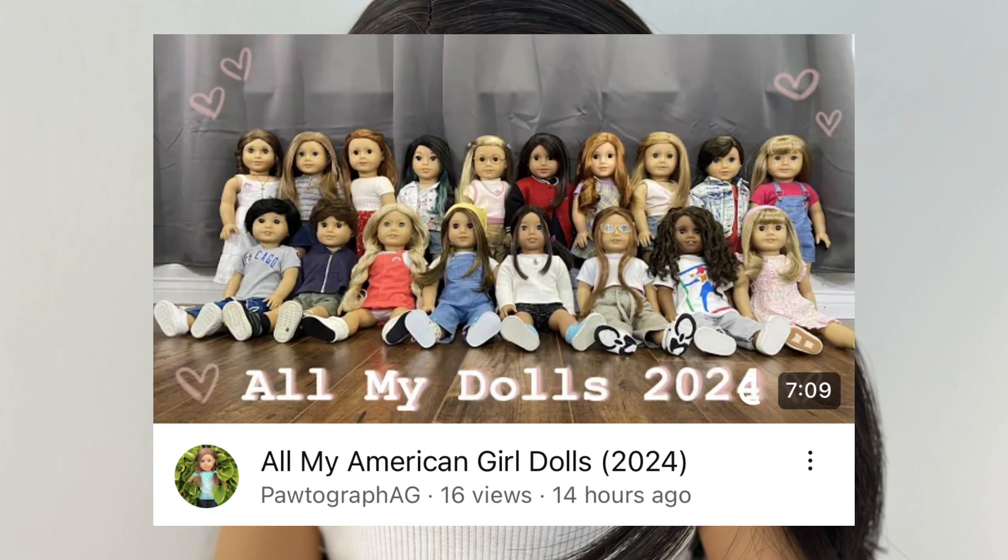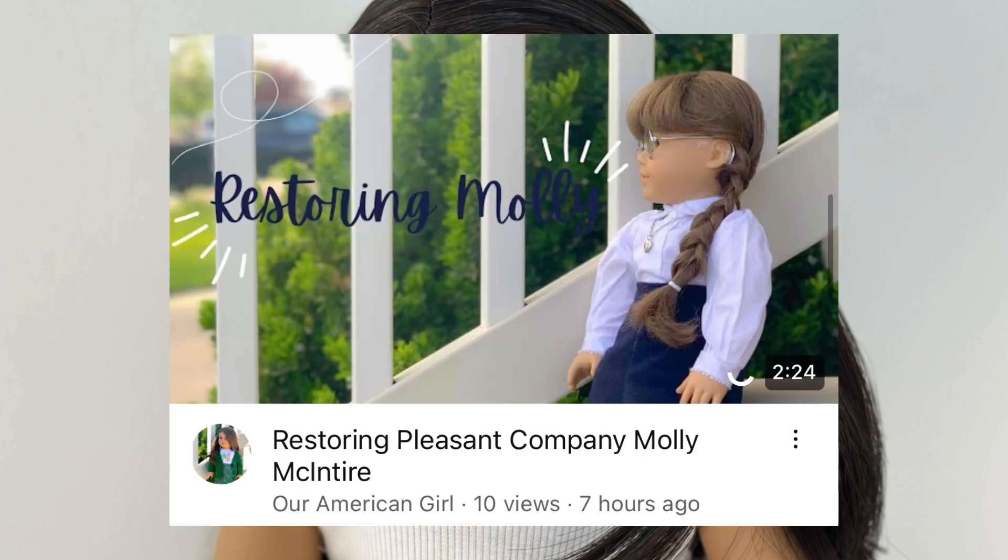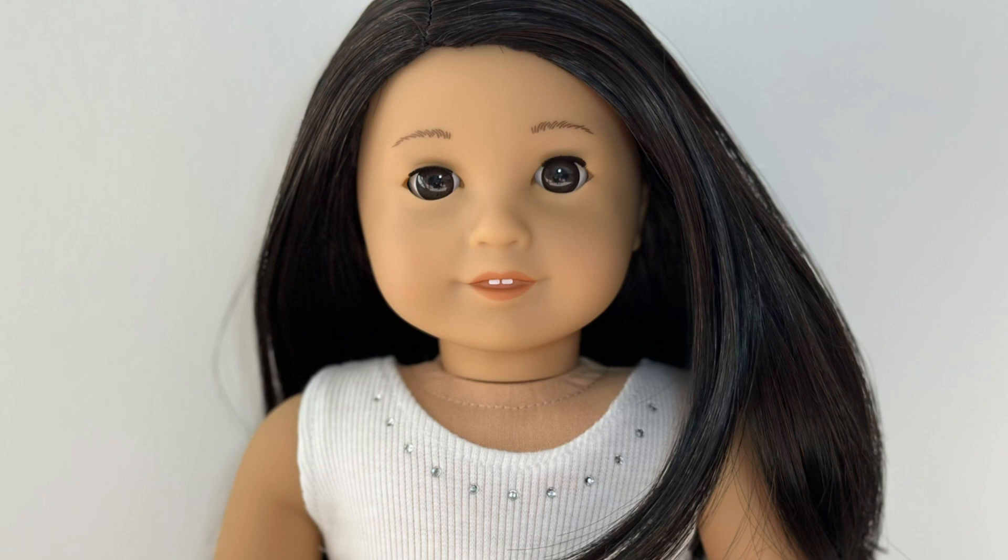Also check out 'All My Dolls 2024' by Portograph AG — it's a really cool video if you're looking to see how people set up their dolls' personalities. And 'Restoring a Pleasant Company Molly' by Our American Girl — if you're looking to watch someone restore a doll, definitely check that one out.